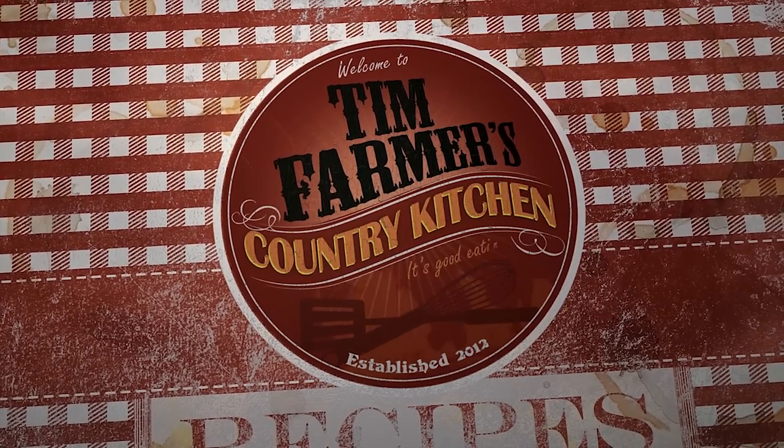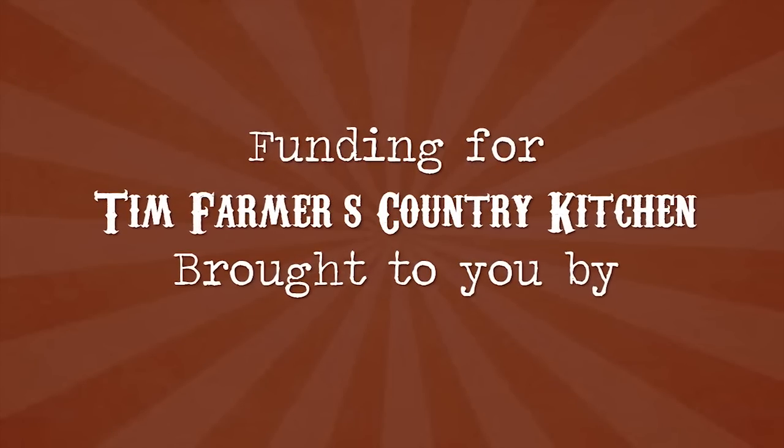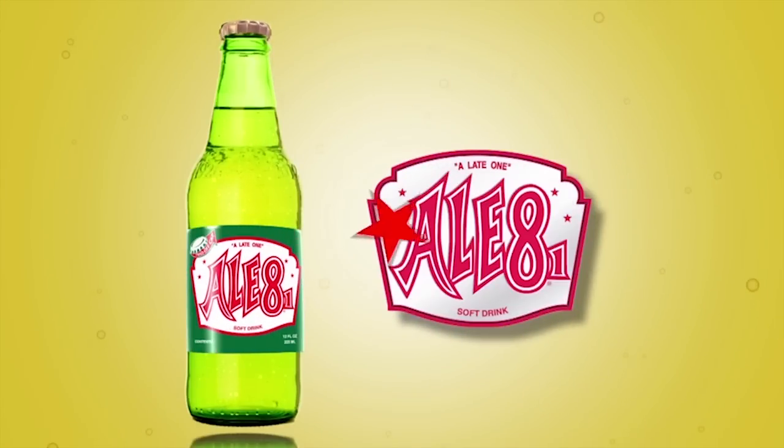We're going to cook something good now. Funding for Tim Farmer's Country Kitchen is brought to you by L81 Bottling Company — taste, love and share the tradition.